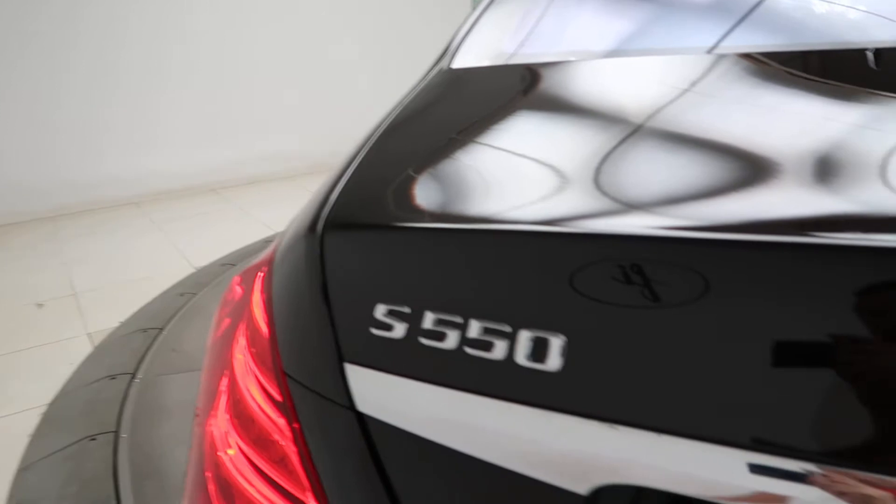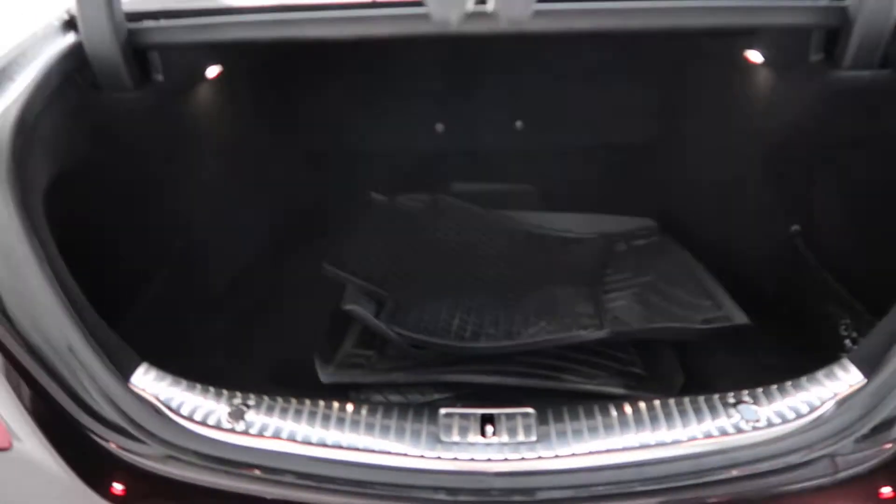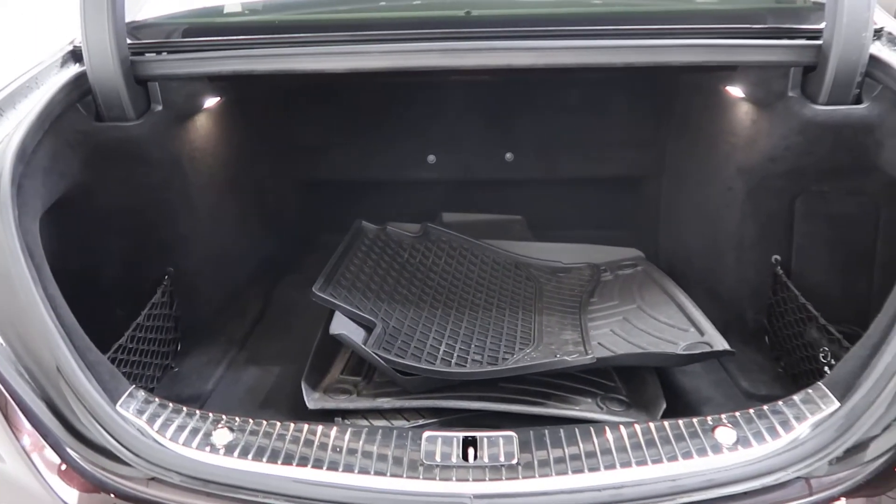Alongside we got the S550 4Matic badging, power liftgate, and all-season floor mats.